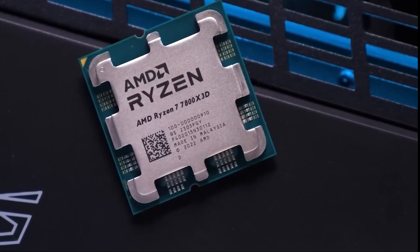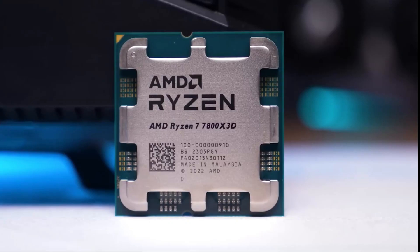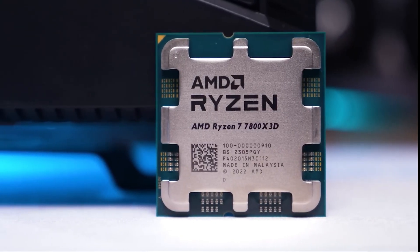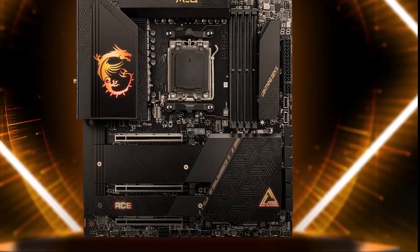Whether you're playing Red Dead Redemption 2, Cyberpunk 2077, or esports titles, AMD's extra cache really pays off, especially at 1080p and 1440p, where the CPU bottleneck is most noticeable.